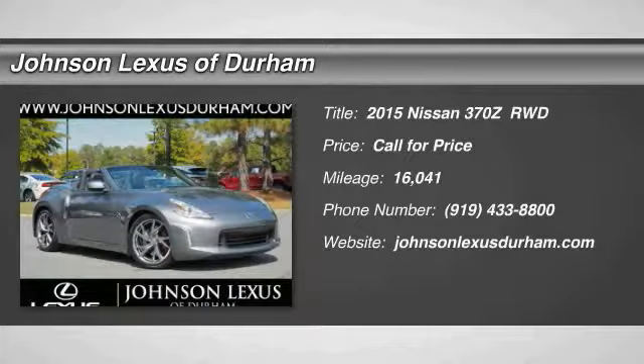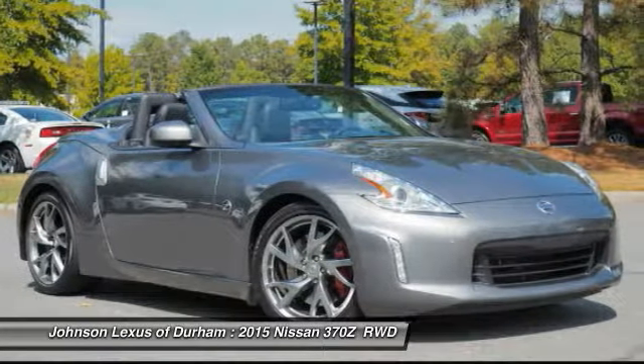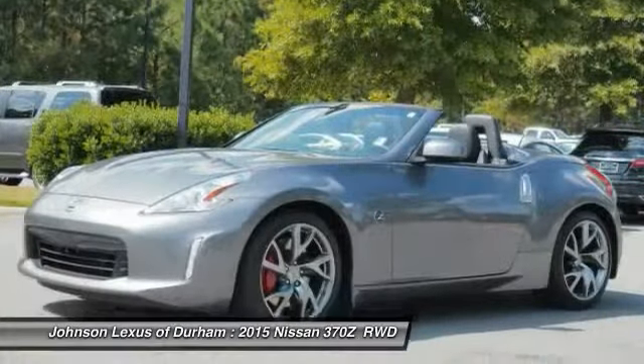Make a great choice today with the 2015 370Z. With its richly crafted driver-obsessed cockpit and the world's first SynchroRev match manual transmission, the lower, wider, lighter Nissan Z is in a class all its own.